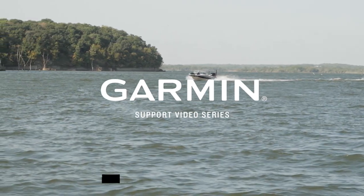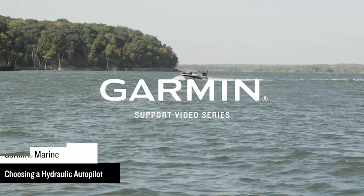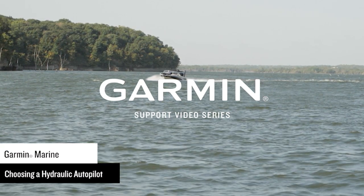Today, we're going to go through considerations for selecting the correct hydraulic Garmin Autopilot for your vessel. This video is going to cover the hydraulic options we have for Autopilots and what pieces of information are needed for proper selection.